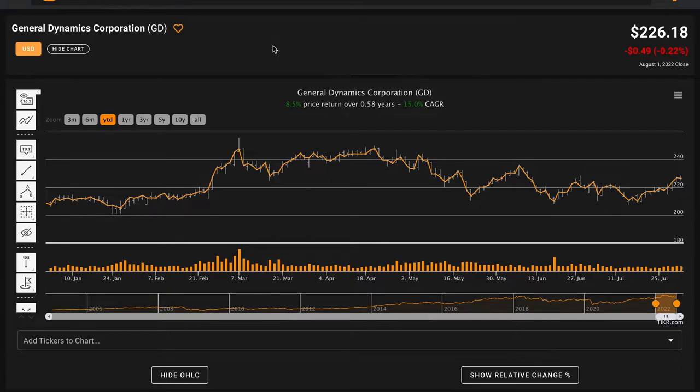Hello and welcome back to Global Value. In today's video, we are going to be performing a fundamental stock analysis of General Dynamics Corporation, ticker symbol GD. We're looking at General Dynamics today because they are a newly crowned dividend aristocrat, meaning that they have increased their dividends each year for the past 25 years.